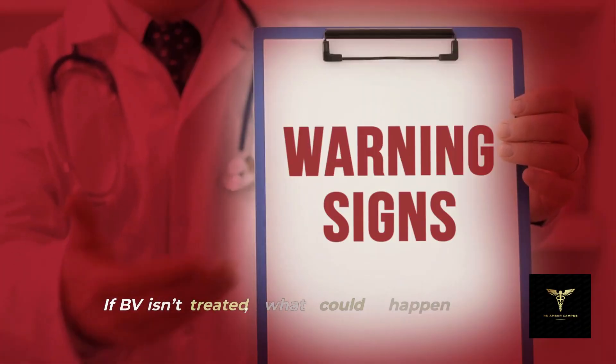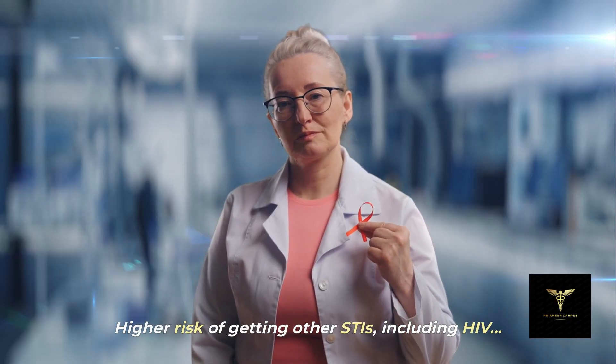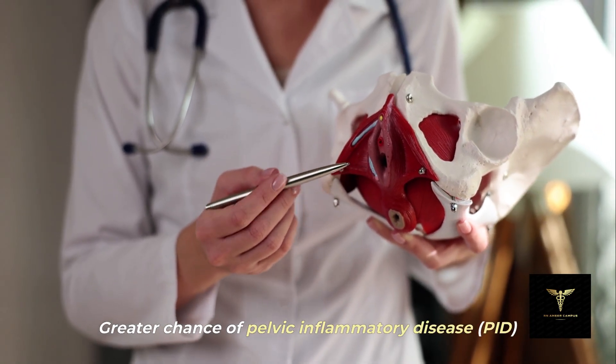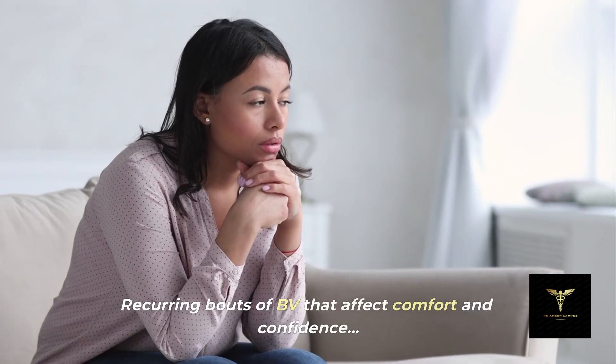If BV isn't treated, what could happen — or what are possible complications? Higher risk of getting other STIs, including HIV. Greater chance of pelvic inflammatory disease, or PID. During pregnancy, preterm birth or low birth weight baby. Recurring bouts of BV that affect comfort and confidence.